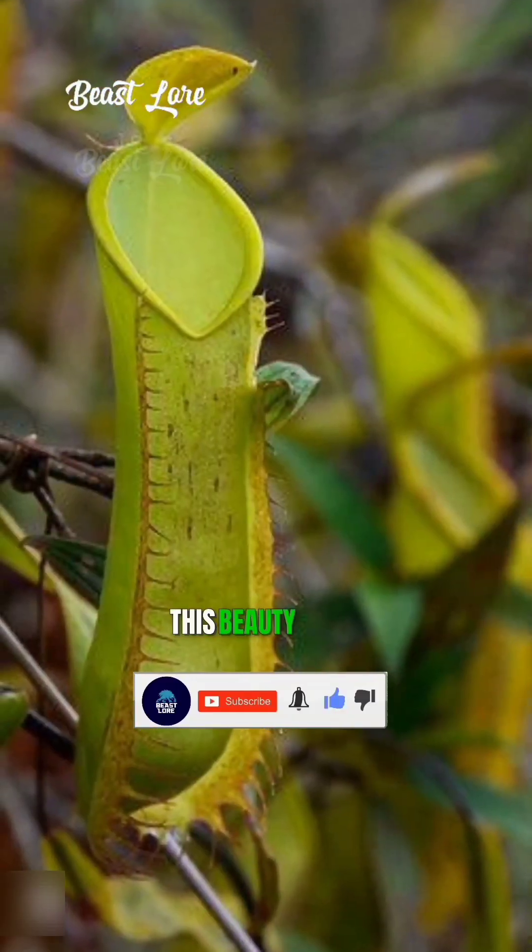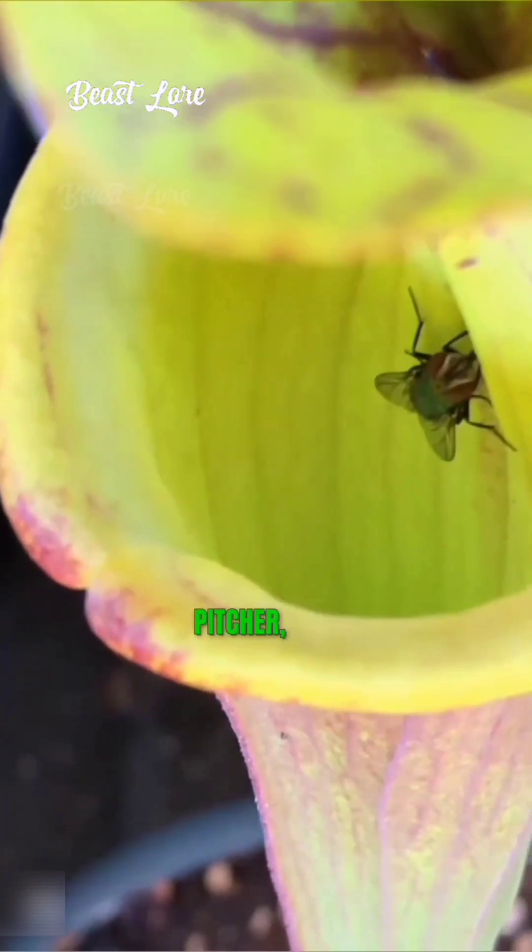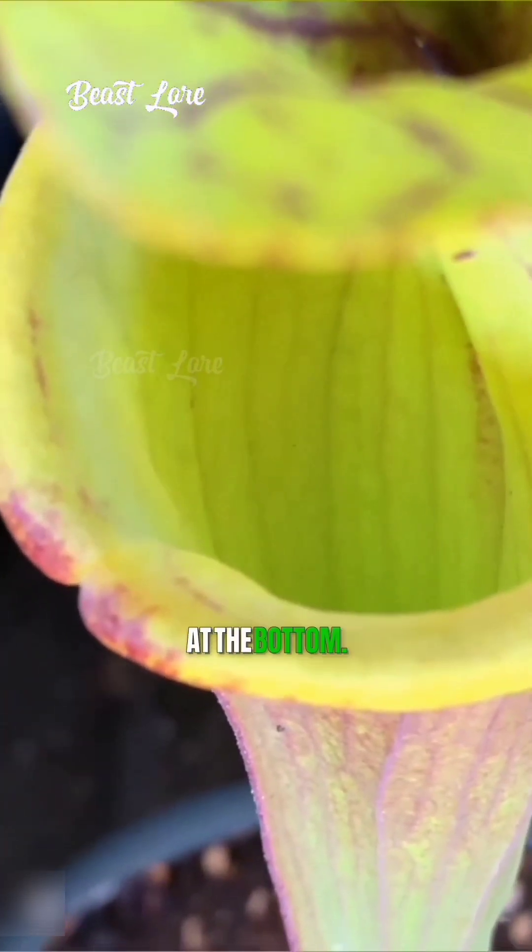Number two is the Pitcher Plant. This beauty lures insects with sweet nectar. Once they slip into its slippery pitcher, they can't escape and are digested in the liquid at the bottom.